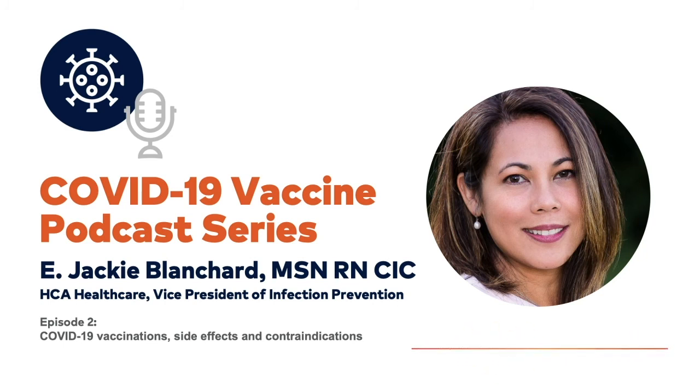Should anyone develop anaphylaxis as an immediate response, we should absolutely call 911 and administer the epinephrine auto-injector to that patient. Call emergency response for any anaphylaxis reactions.